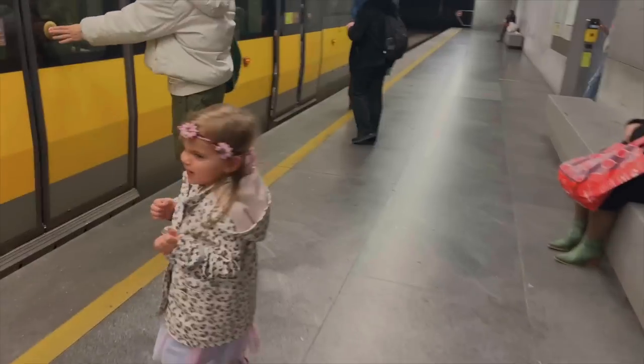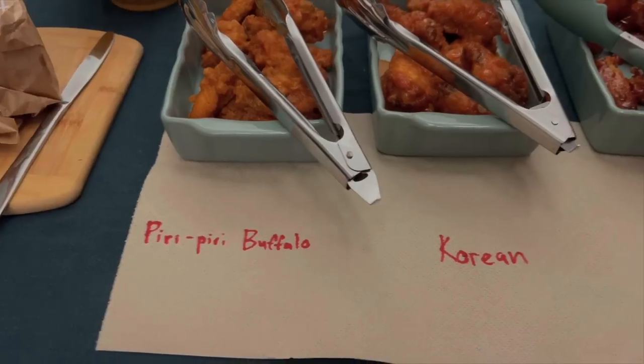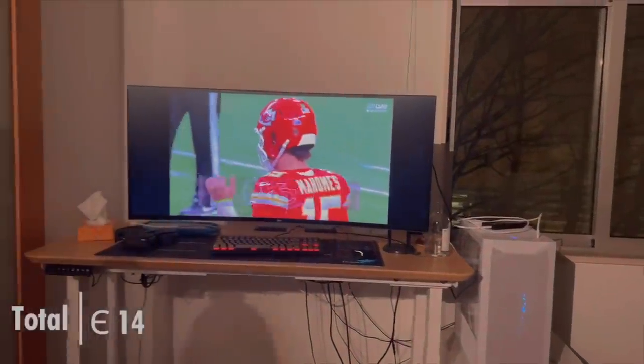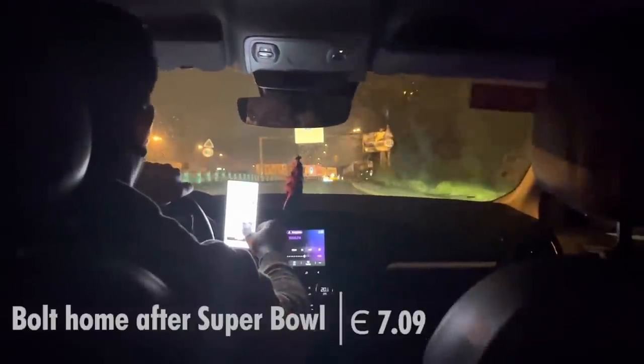We have a few friends who are Chiefs fans, so they decided to host a small Super Bowl party. It was a late night, and since the game went into overtime, we decided to leave to get Sia home. We had the game on Josh's phone though.